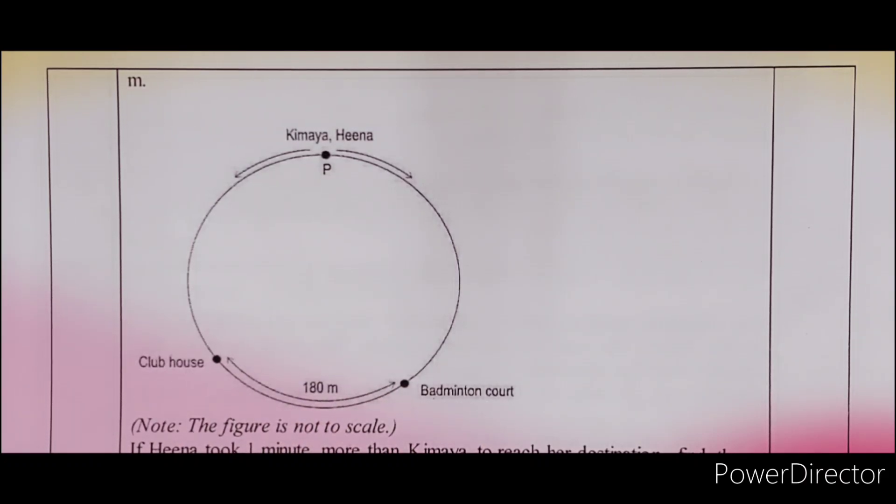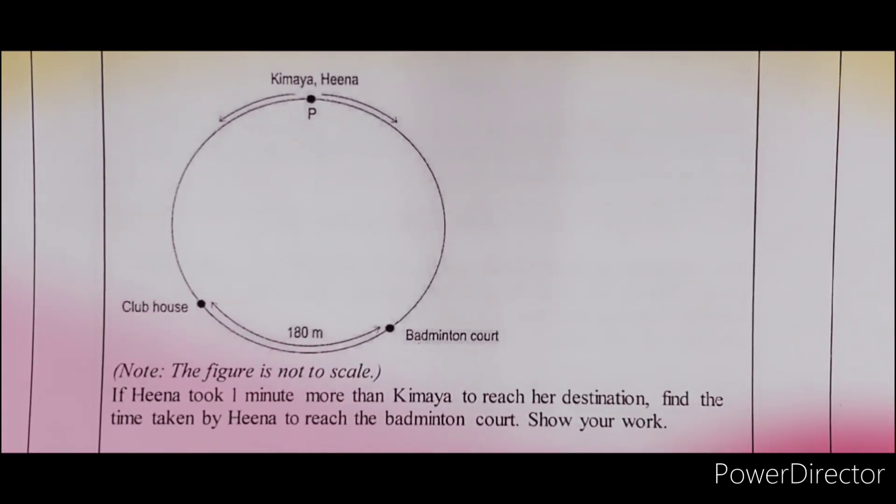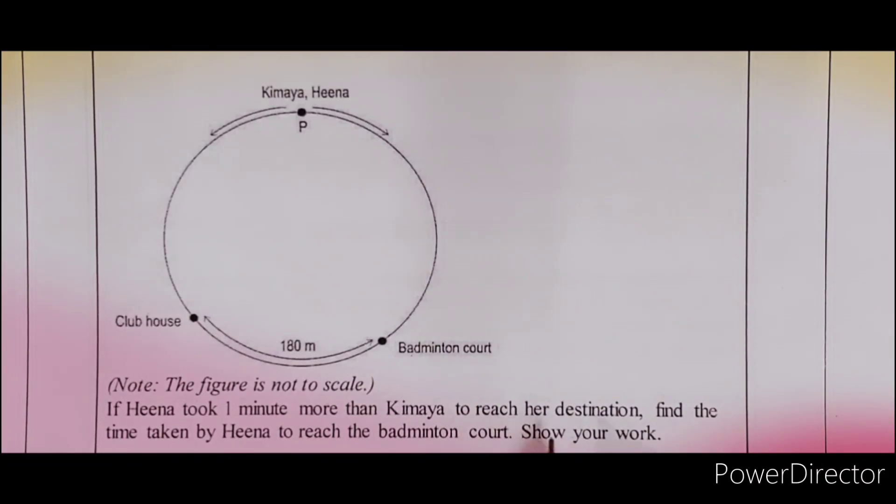If Hina took one minute more than Kimaya to reach her destination — यानी Hina एक मिनट ज़्यादा ले रही है Kimaya से — find the time taken by Hina to reach the badminton court. Show your work.